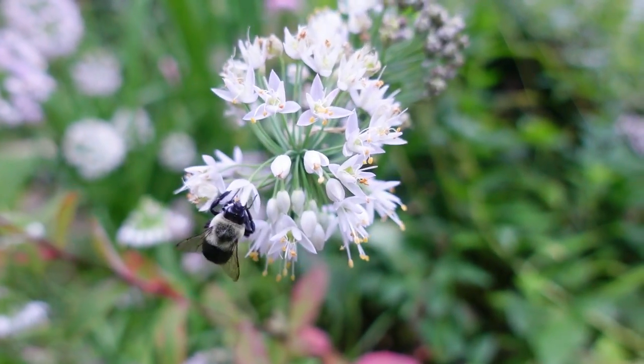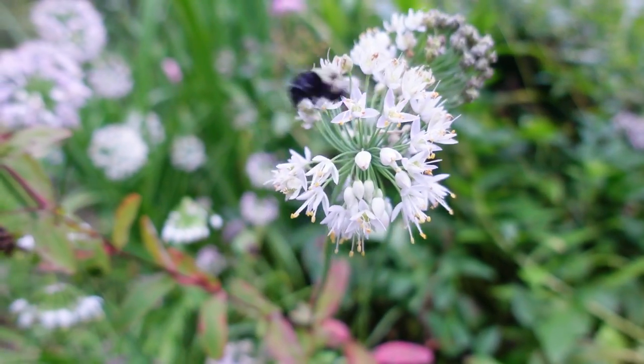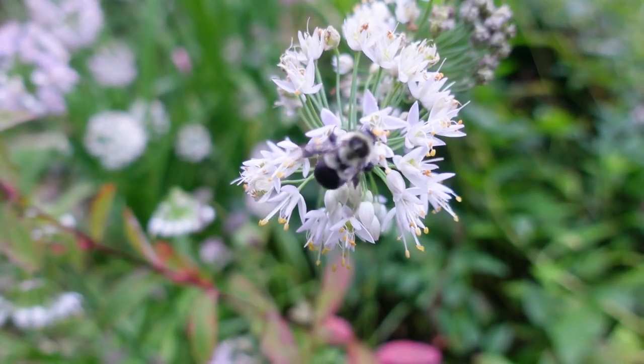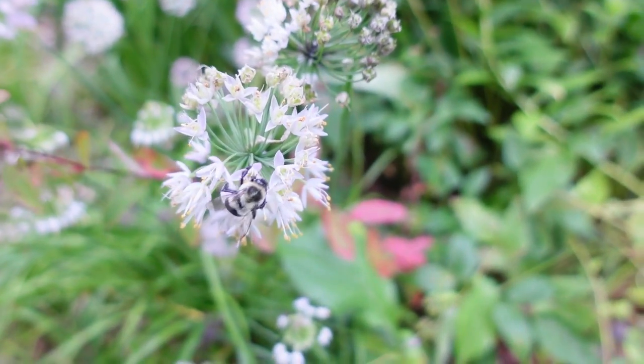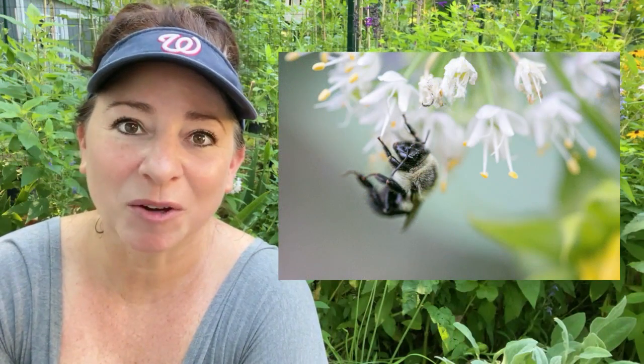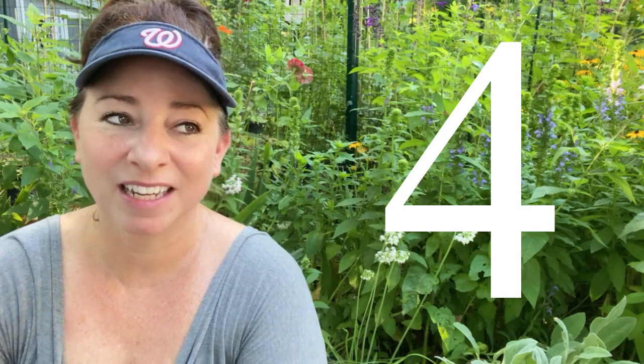The third reason I love nodding onion is because the pollinators love it. There are so many bumblebees on my nodding onion all the time — I have lots of photos I'll try to flash up on the screen in this video. This isn't going to be like mountain mint, but you're going to see a lot of bumblebees and other pollinators on this plant.